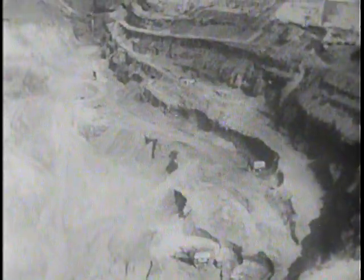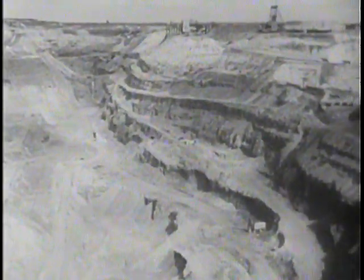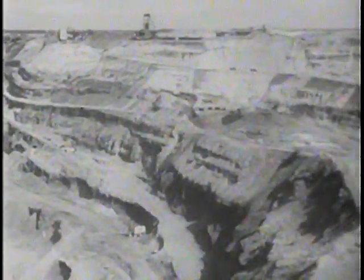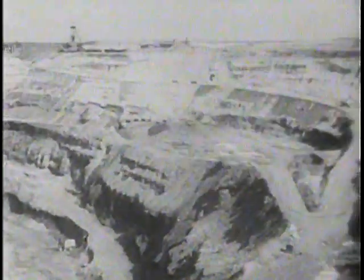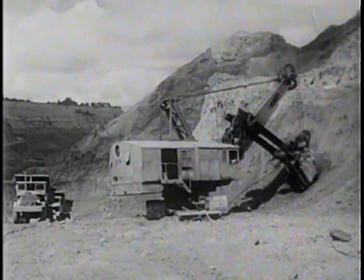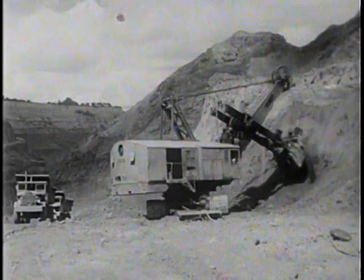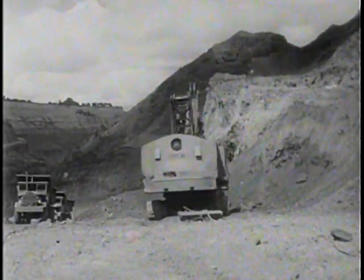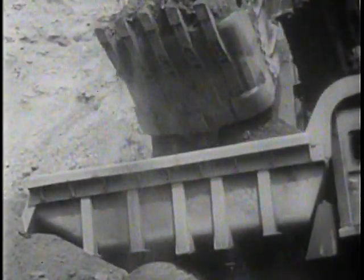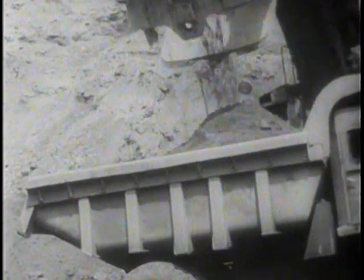The modern manufacture of steel begins with the procurement of raw materials. Most of the number one basic material, iron ore, is found near the surface of the earth and open pit mining methods are used. Giant shovels scoop up huge bites of ore. Some of these shovels have a capacity of 15 tons. The trucks are quickly loaded and the ore is on its way.